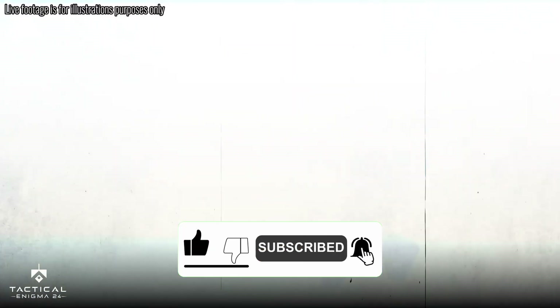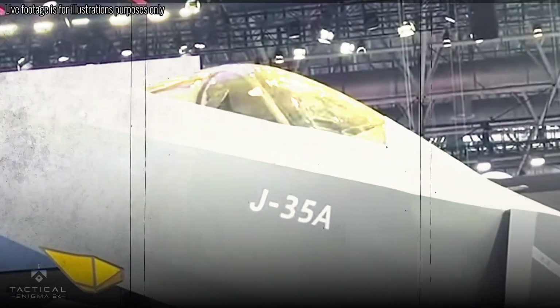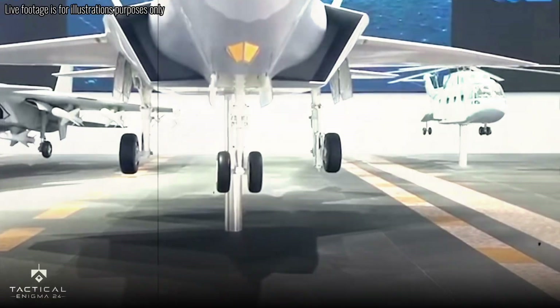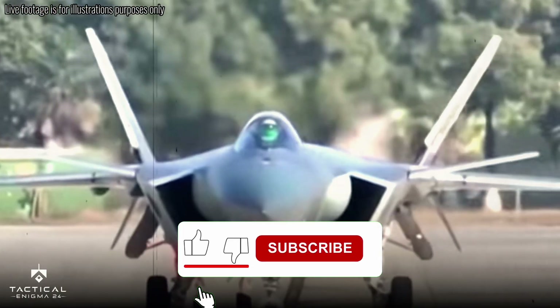The secretive J-35A: the J-35A is the latest stealth fighter from China. It's a big deal, but not many details are out yet. This plane has been in the making for over a decade, and now it's ready to show the world what it can do. The secrecy around it is typical of China's approach to military tech — always keeping things under wraps.